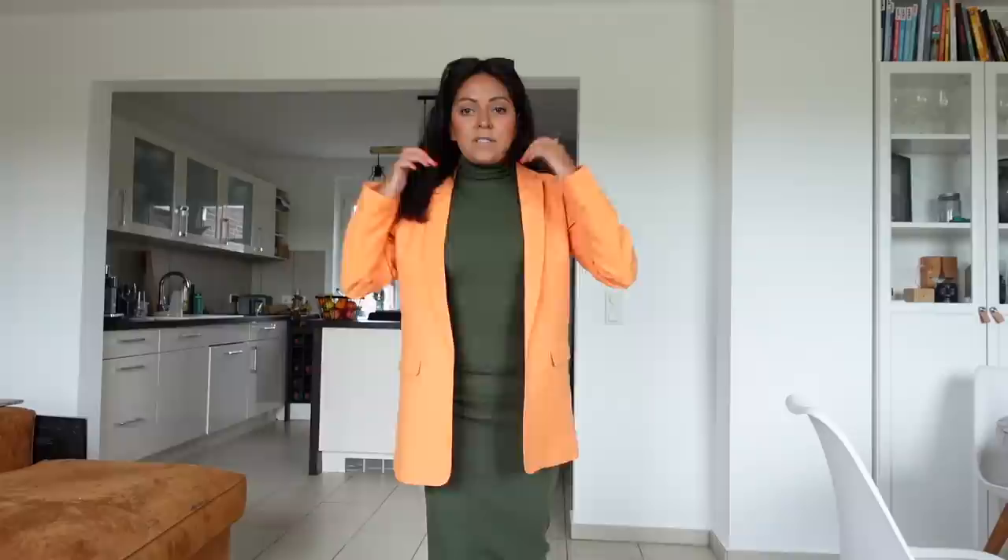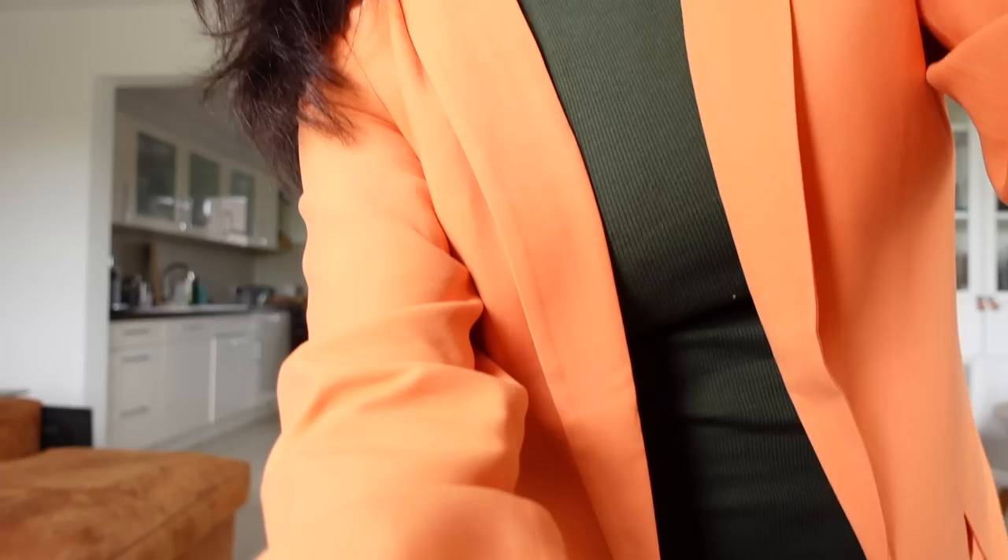Ich zeige es euch mal – da haben wir, glaube ich, ein bisschen mehr Licht. Das komplette Outfit. So sieht es aus. Ein Kleid mit Rollkragen, so Top-ähnlich halt. Und dann der Blazer dazu, um dem ganzen ein bisschen Farbe zu geben. Und die Schuhe. Mir gefällt der Look sehr. Das ist der komplette Look, mir gefällt es richtig gut.